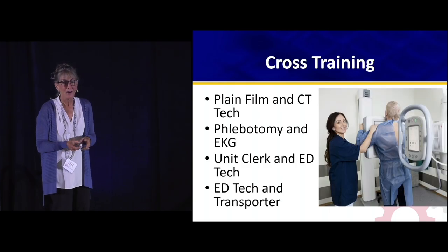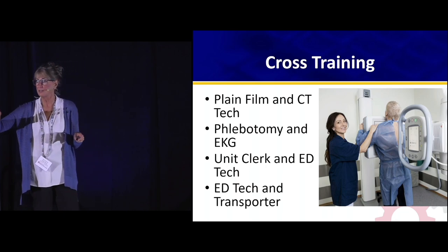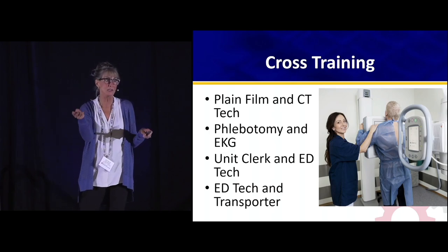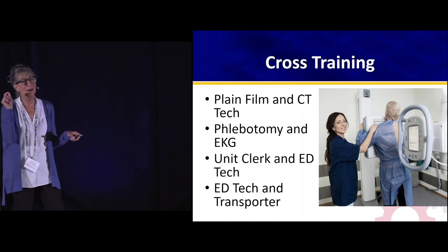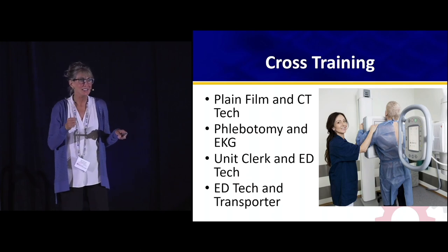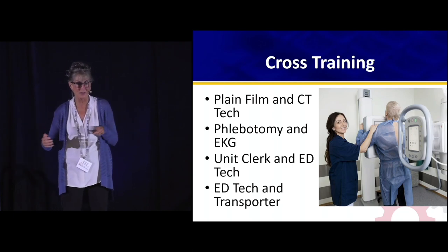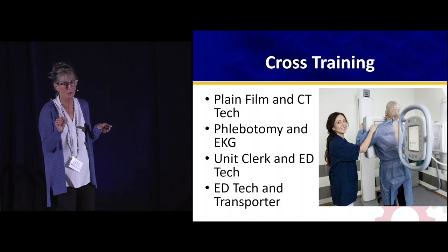Cross training — anybody got an x-ray tech who can also do CTs? I think that's wildly efficient and worth a hospital investing in training someone in both. For smaller EDs especially, having someone on call for CT or ultrasound is hard — you hate to call them in, but you need the answer. Cross training can be a very effective, efficient idea for the small ER.